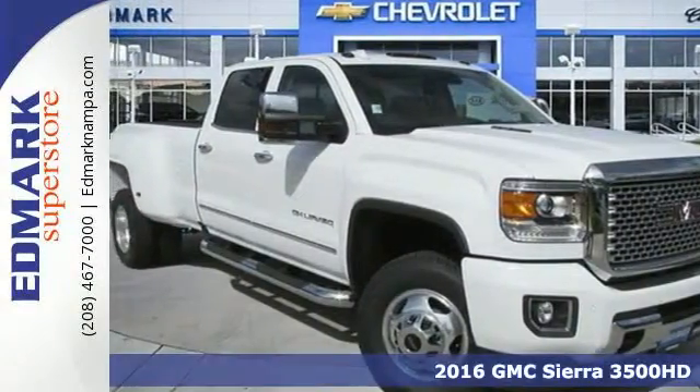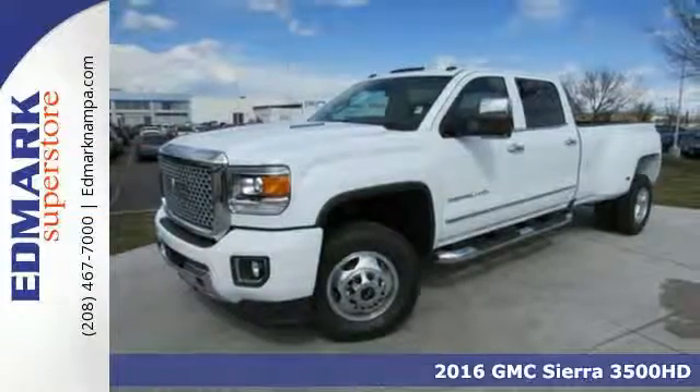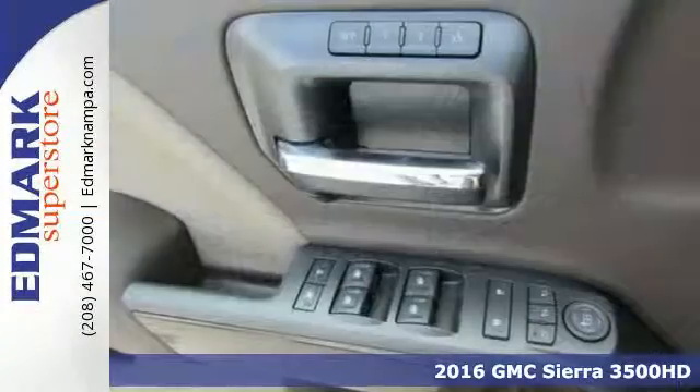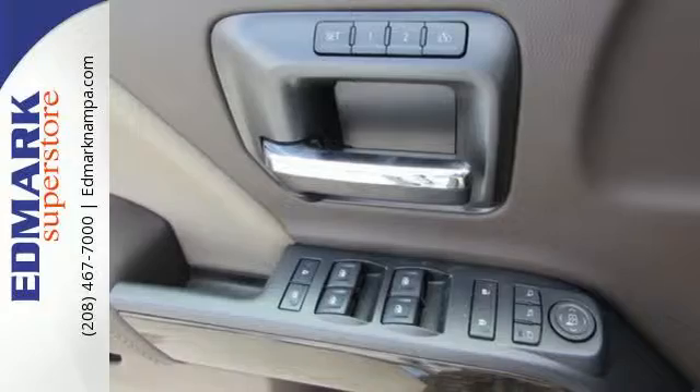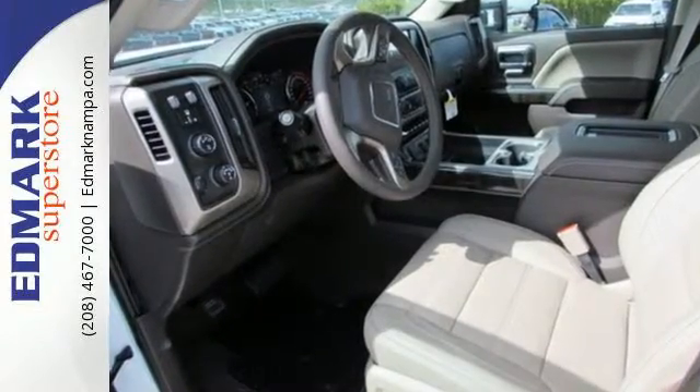Here's a 2016 GMC Sierra 3500 HD. There are people that like trucks and people that need trucks. The Sierra was built for those that need a truck — a get-dusty, haul-anything, heavy-duty pickup with a V8 engine.